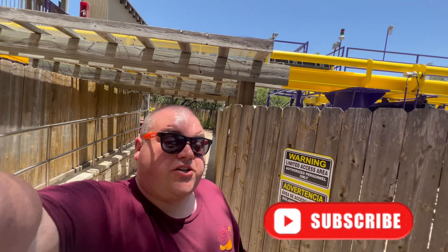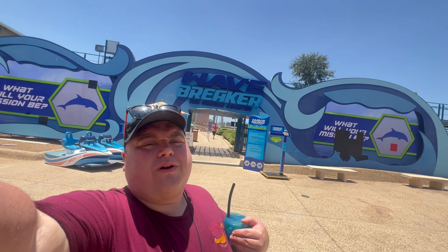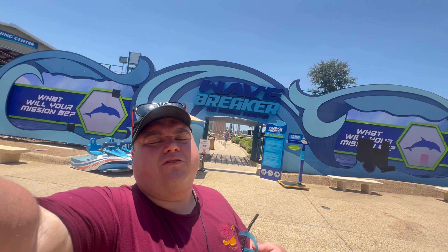I do appreciate the team members taking an abundance of caution to double check and make sure. Make sure to follow along for more fat tests and to know what you can fit on at theme parks around the world. Fat testing Wave Breaker, the rescue coaster here at San Antonio, Texas.